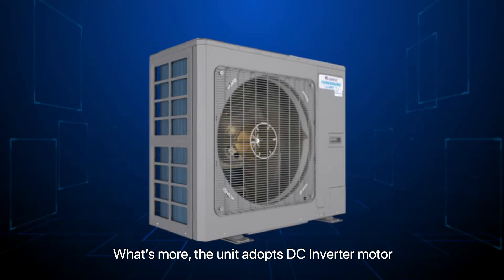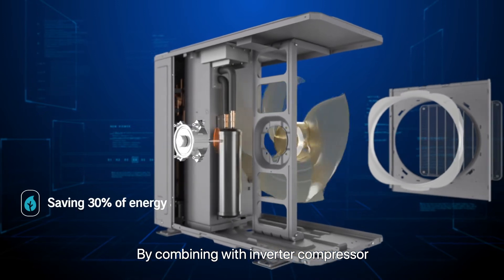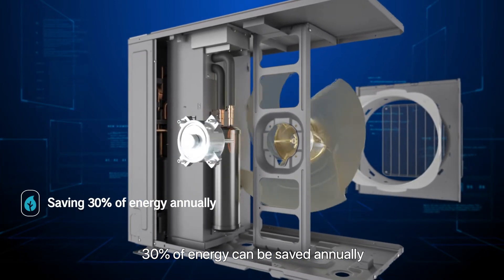What's more, the unit adopts a DC inverter motor. By combining with the inverter compressor, 30% of energy can be saved annually.